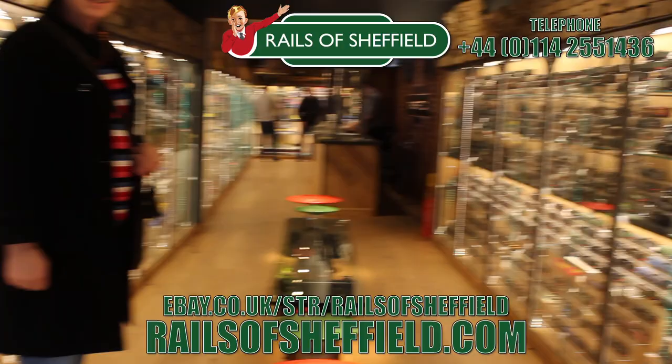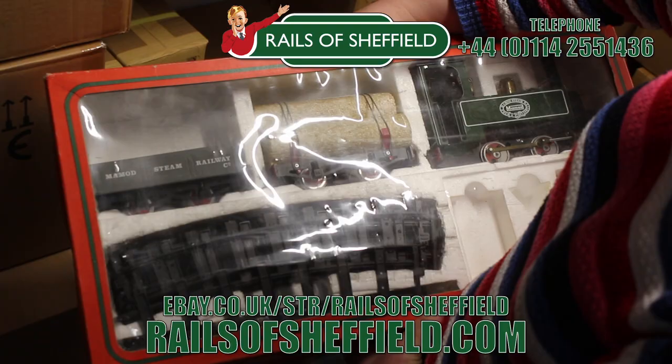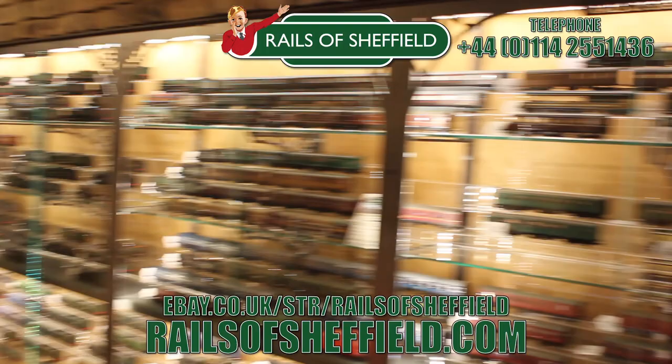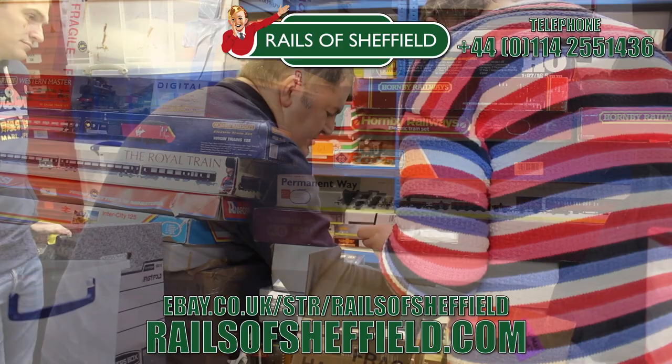Sell to the name you know and trust. Buy, sell or exchange any age or any gauge. Rails will take everything — locos, coaches, wagons, track work. They'll take absolutely everything and certainly will not cherry pick the best items. Call them now for the very best price and get instant cash payment or same day transfer. Check them out today at the link below.